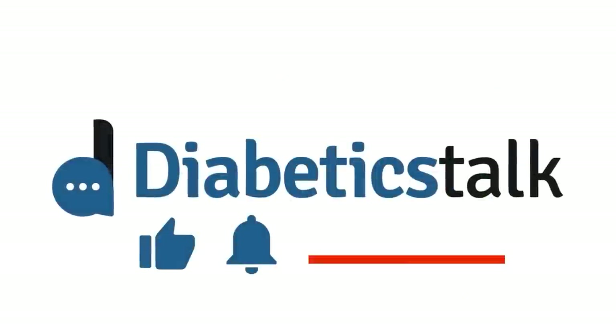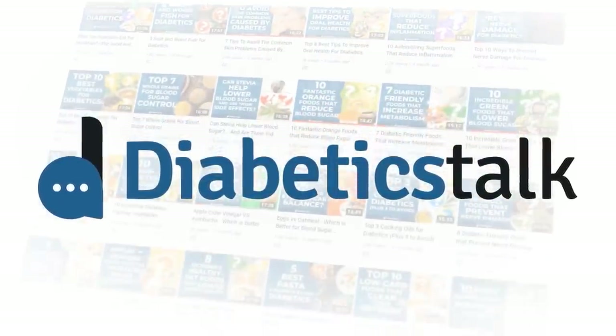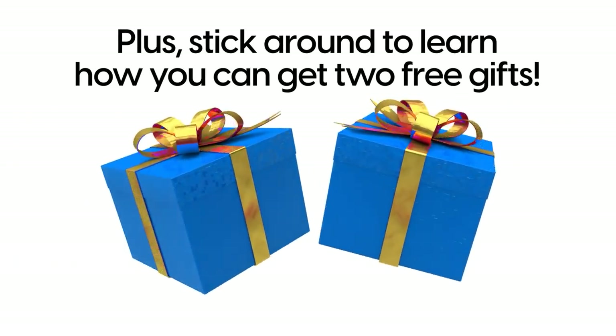Don't forget to subscribe to Diabetics Talk to discover the keys to fighting back against diabetes. Plus, stick around to learn how you can get 2 free gifts.